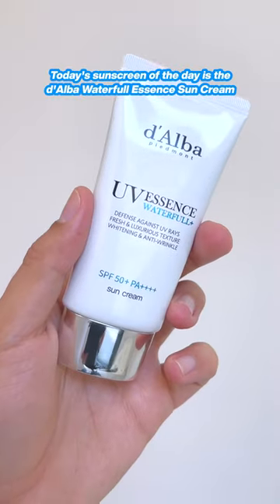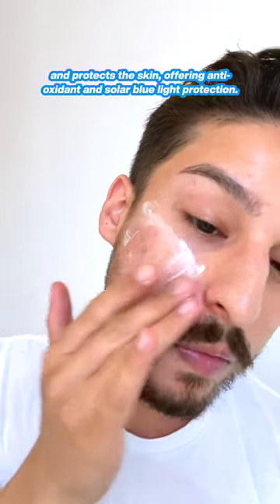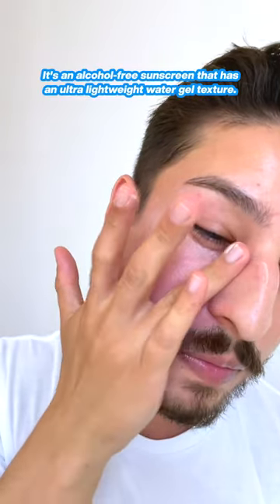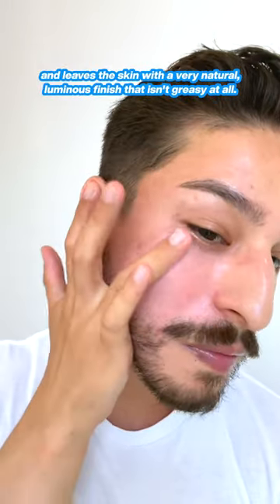Today's sunscreen of the day is the Dalba Waterful Essence Sun Cream, and honestly, the name says it all. It's a beautiful, lightweight, vegan sun essence texture that hydrates and protects the skin, offering antioxidant and solar blue light protection. It's an alcohol-free sunscreen that has an ultra-lightweight water gel texture. It works into the skin effortlessly with no pilling or cast, and leaves the skin with a very natural, luminous finish that isn't greasy at all.